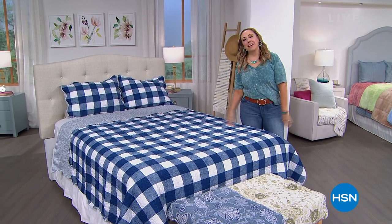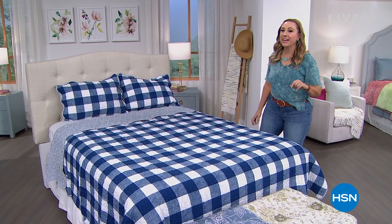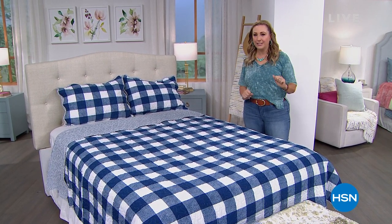Hi everybody, welcome back to HSN. My name is Helen Keeney, I am your host. We're doing a big clearance event. When you spend $75 on clearance, you get free shipping and handling on all your clearance items.